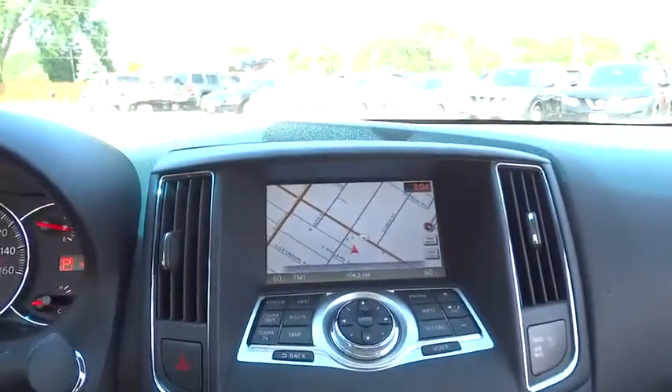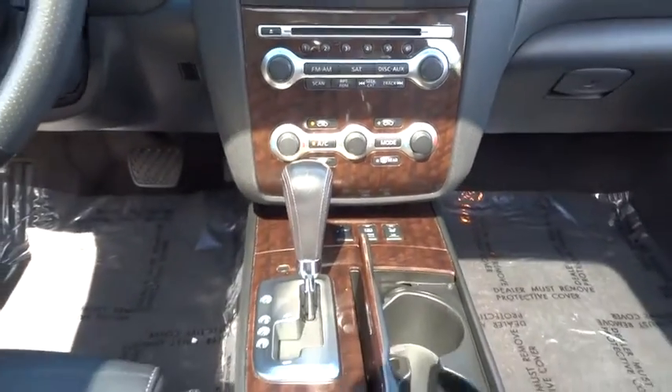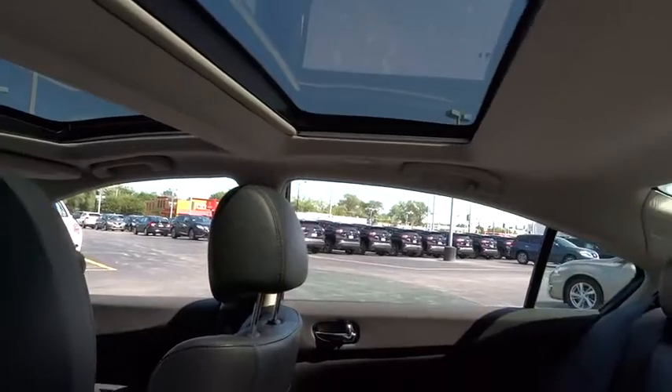Leather Wrapped Steering Wheel, Moonroof, Power Steering, Adjustable Steering Wheel, Driver Airbag, Keyless Start, Cruise Control, Auto Dimming Rear View Mirror, PPO.